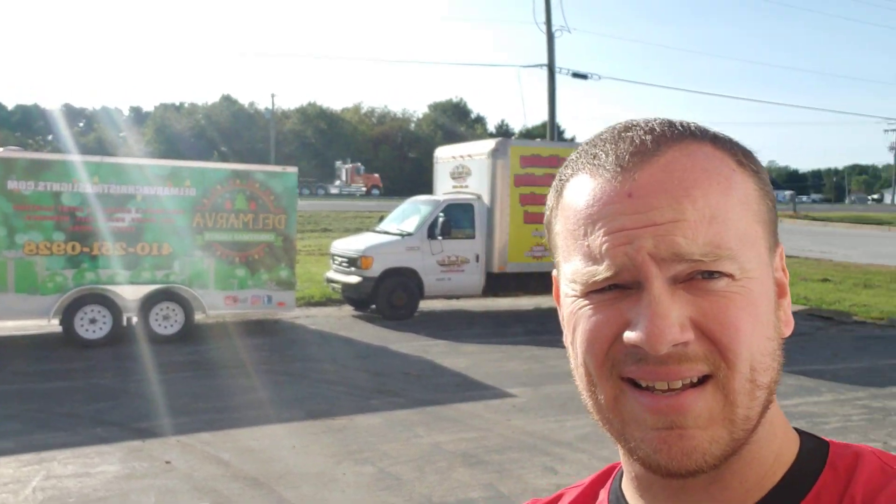I haven't put up our big mailbox yet, but we'll be putting that one up soon. We've got our Christmas light trailer that just came in. Got our box truck and my trucks — we're getting a little bit of visibility out here.